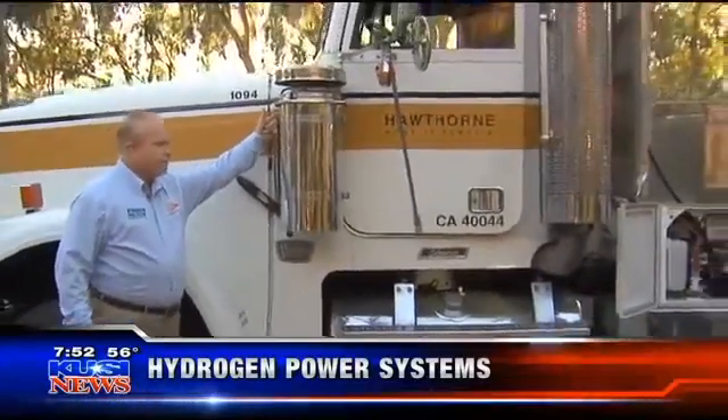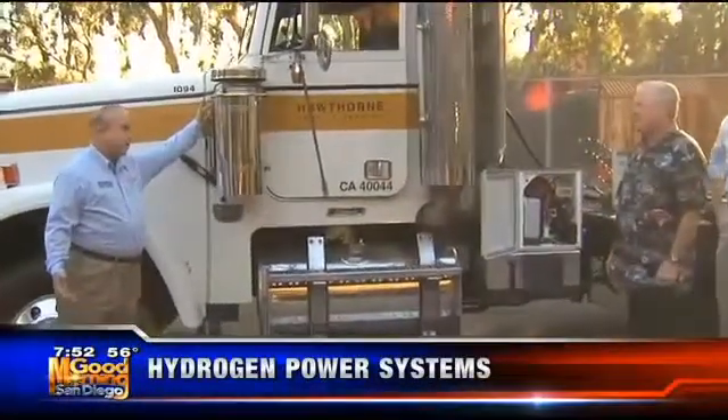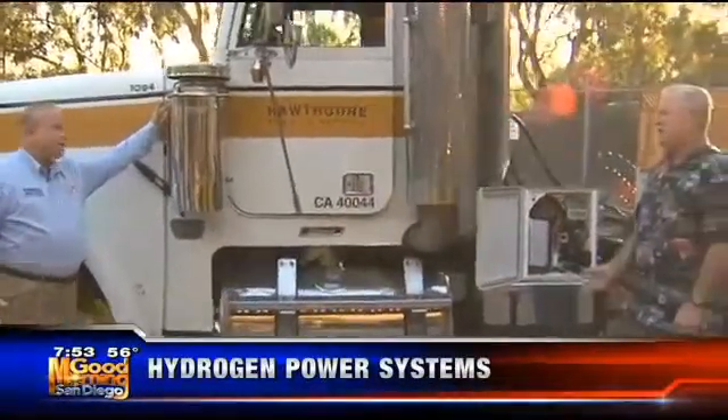What's the benefit to the truck owner? The truck owner can save about $10,000 per year on fuel if they're running about 100,000 miles per year — which is nothing for a trucking operation.